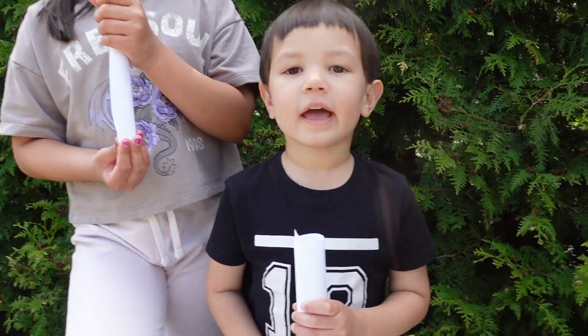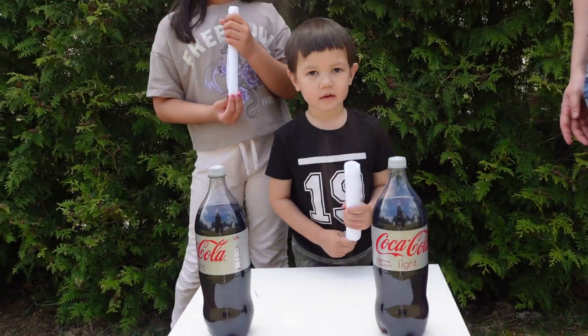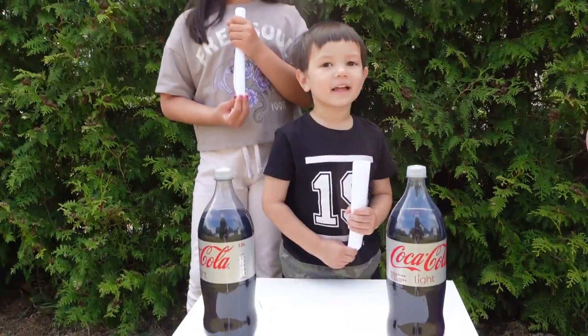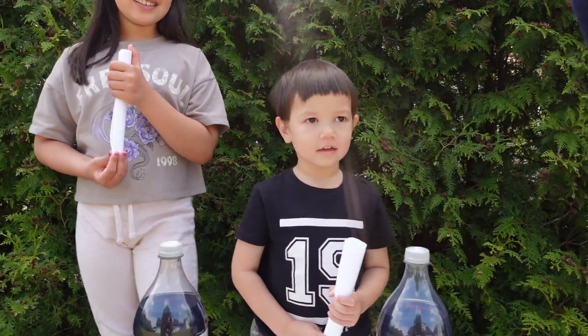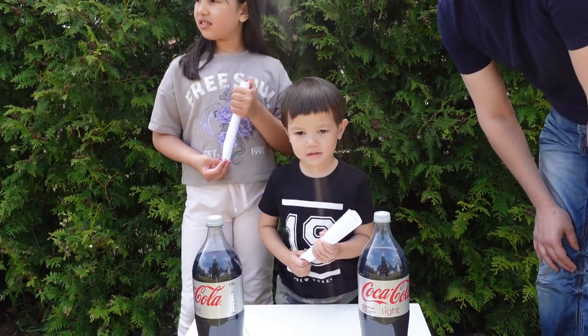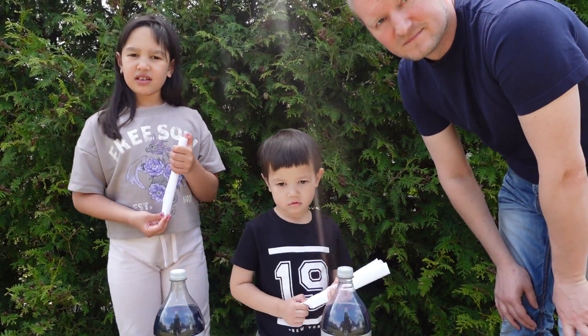Are you ready, girls team? Yes, I hope I'll win! Boys team, are you ready? Yes. Let's see who's gonna create the highest Coke fountain. I think I will win. We will win, Kian. You think the boys will win? I think the girls will win. We'll see — whoever creates the highest Coke fountain gets the point.